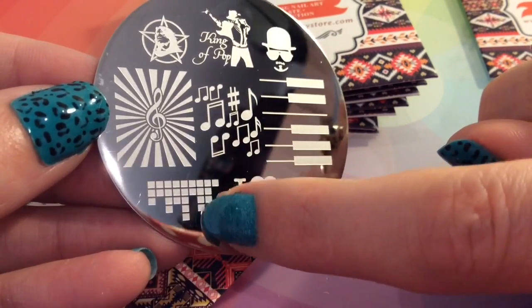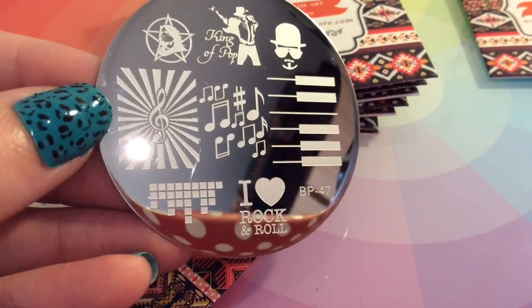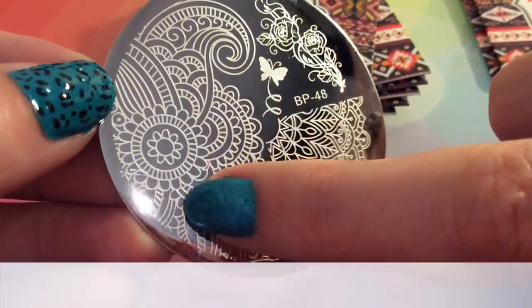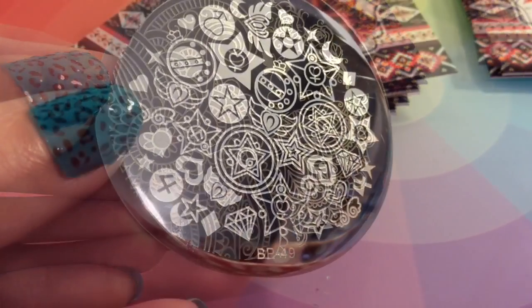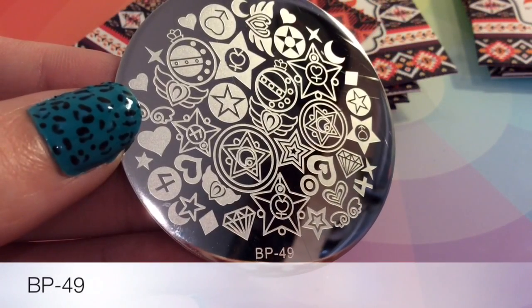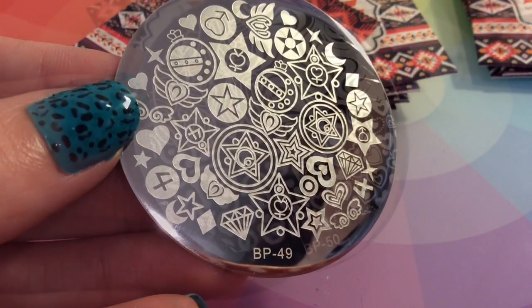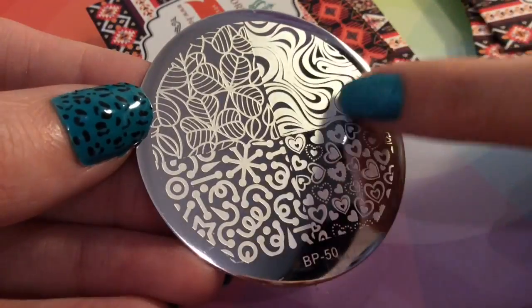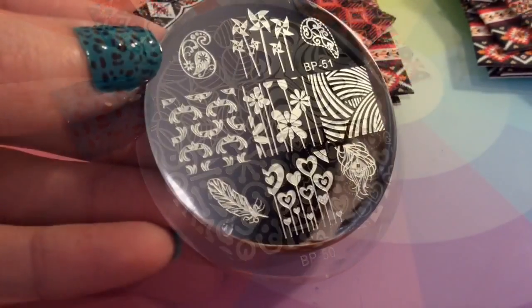This is plate number 47 — it kind of reminds me of Tetris but also a bit of a club thing. This is probably one of my favorites — I love that image and those roses, it's really really pretty. This one's probably my least favorite; it's got decent enough images but it's just a bit of a mishmash. That one looks a bit like a water marble effect and the hearts are really really nice.